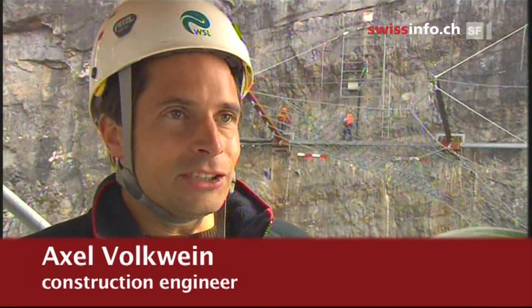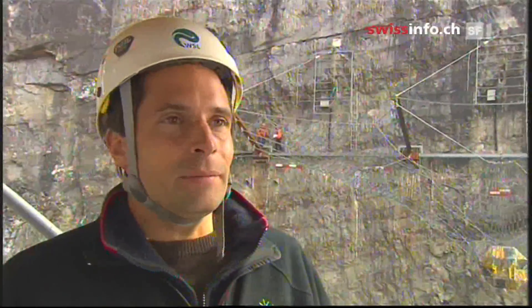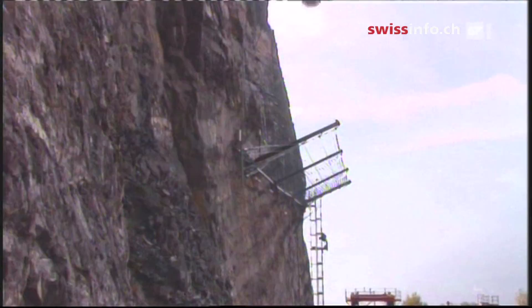We're very happy with the test. The net stayed intact and the system worked. We managed to do all our measurements and video recordings, which will later help us to evaluate the exercise.